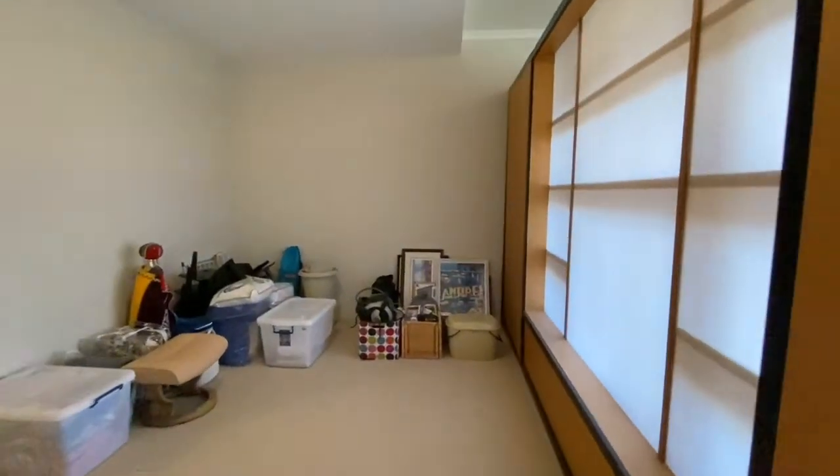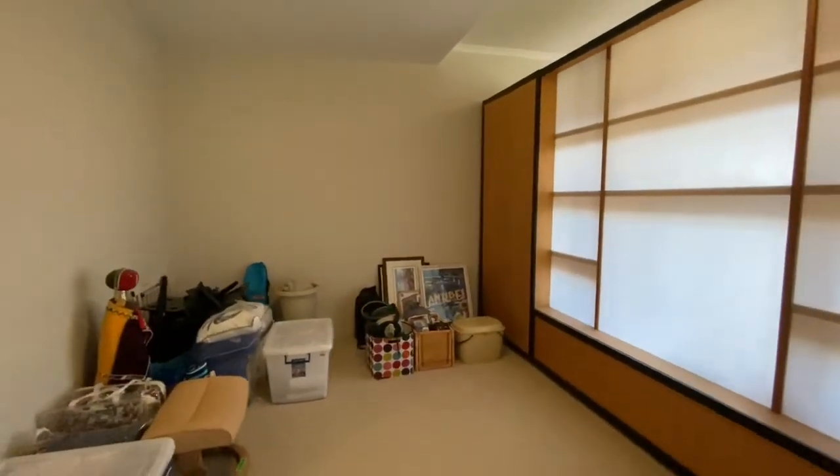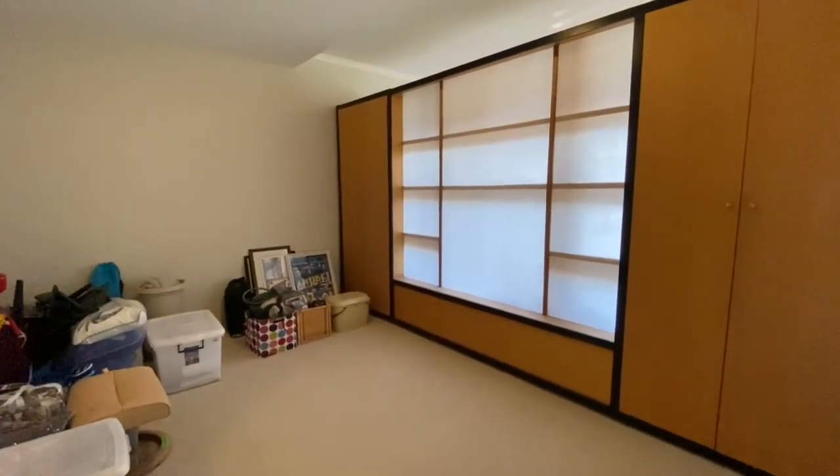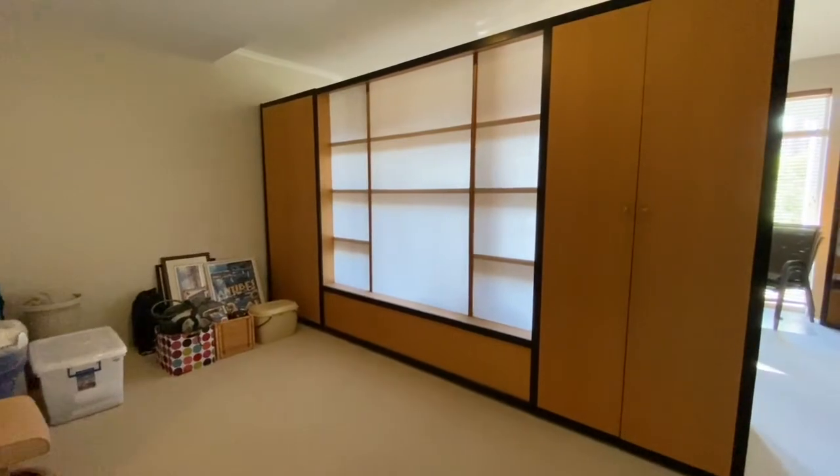This concludes our virtual tour of the property. For further details or to schedule your viewing, please contact myself or the team — we'd love to show you through. My name is Fraser Lack from Begett & Scott, and I appreciate your attention for this viewing.